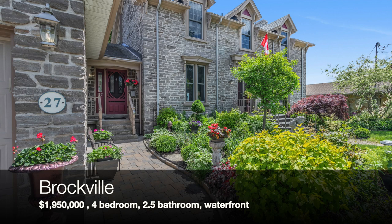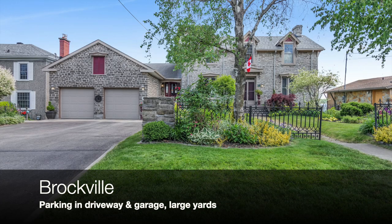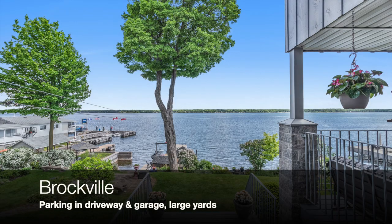This waterfront home is currently for sale in downtown Brockville. It is listed for 1.95 million dollars and has four bedrooms and two and a half bathrooms. As you can see, this house has lots of parking space in the driveway and garage, as well as extremely large front and rear yards.